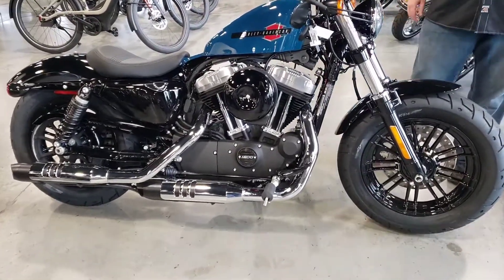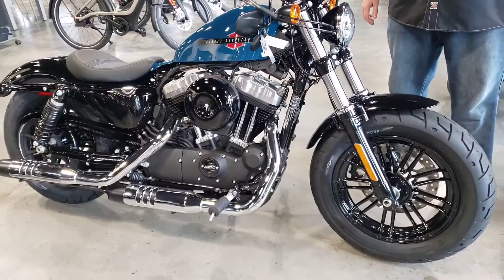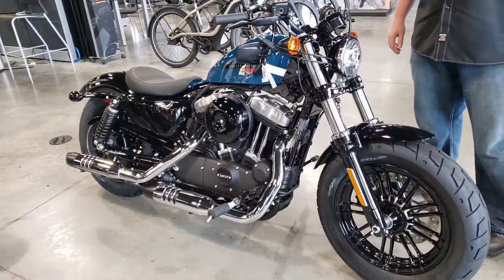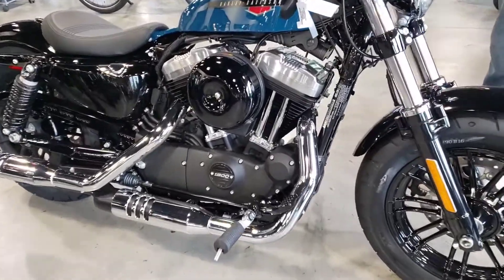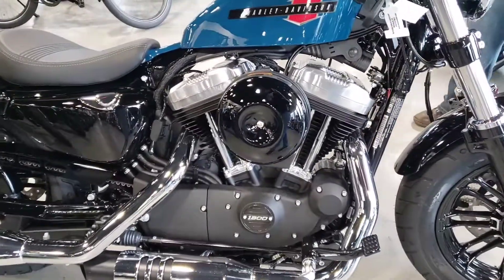This machine's heavy hitting style with fat tires and iconic peanut tank is designed with its signature bulldog stance, forward controls, and 1200cc of corner-cranking torque that's sure to grab the attention of the crowd.